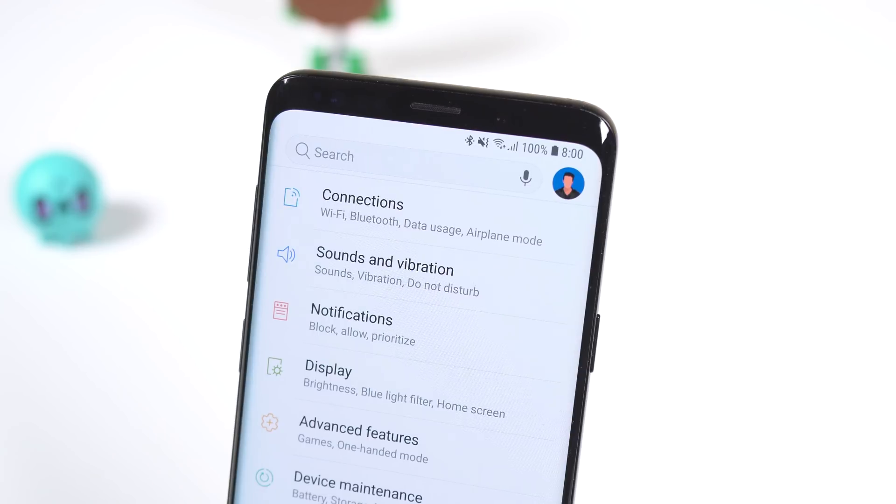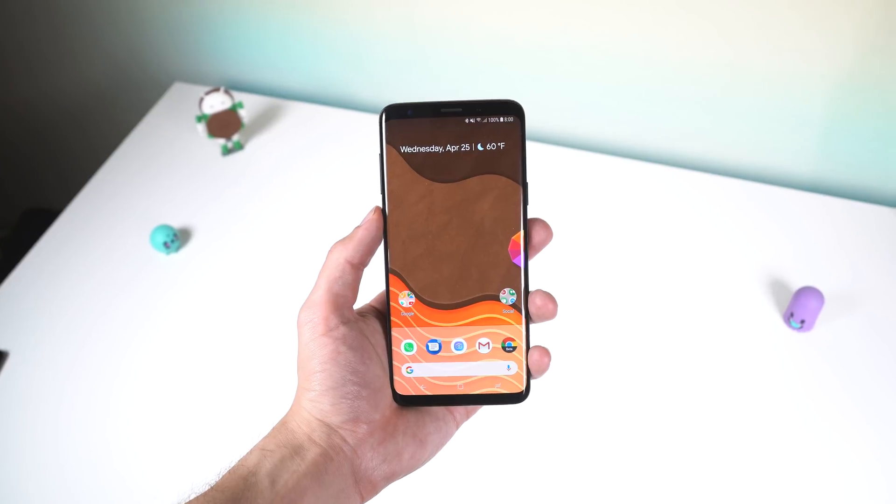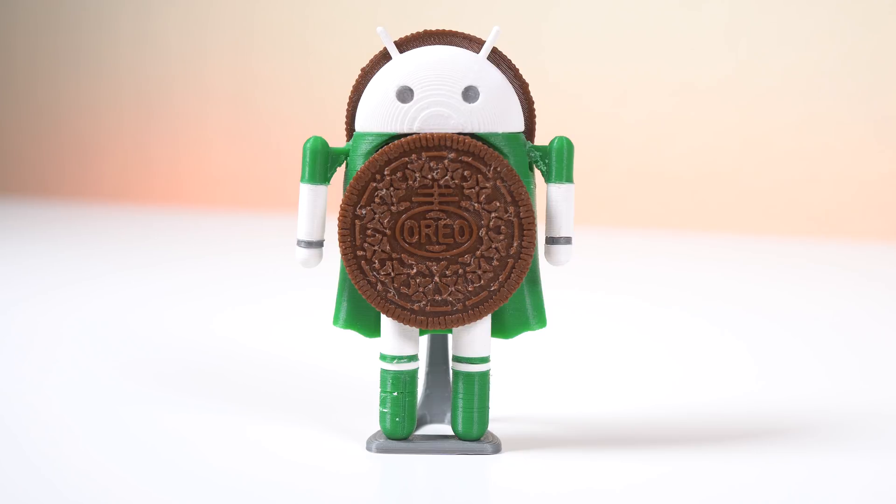They paid attention to the tiny details, the new design tweaks look great, you still have all of the old Samsung features found in Android Nougat, and the interface is still fast and smooth. Hope you guys enjoyed this quick video — smash that thumbs up button if you did, leave a comment down below letting me know what you think about the Samsung Oreo update, get subscribed for more awesome Android content, and I'll catch you guys in the next one. Peace!